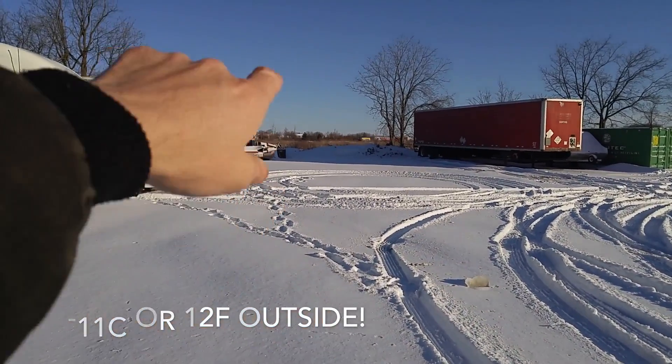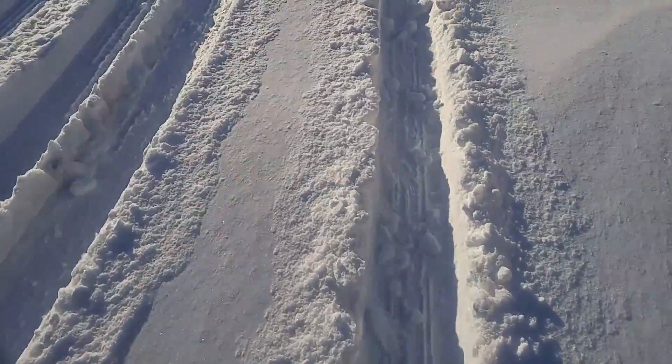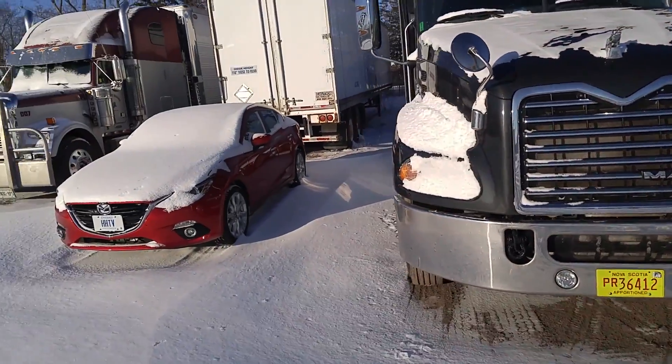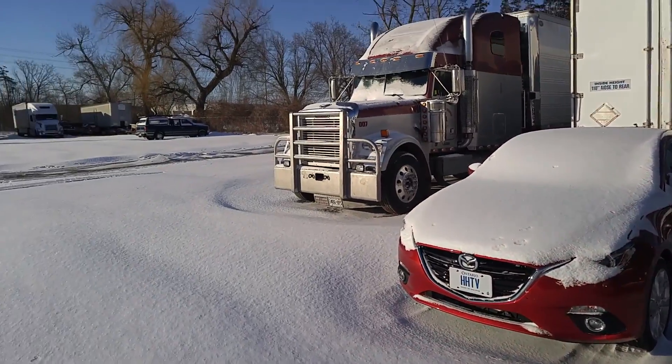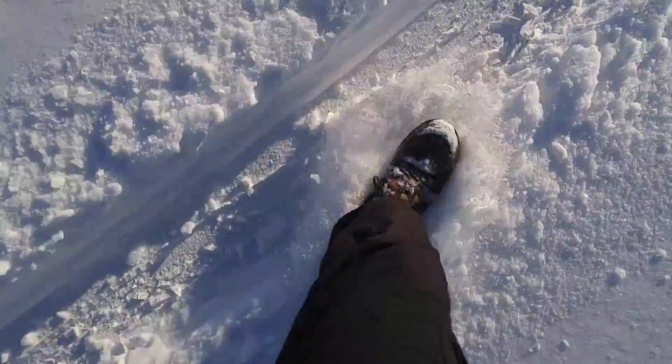Check this out. There's the freeway 401 over there. Look how much snow we have. This is my truck, here's my car. This is Christmas weather, but on Christmas we had no snow.